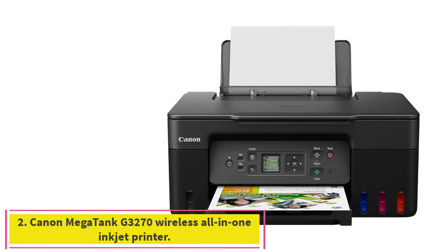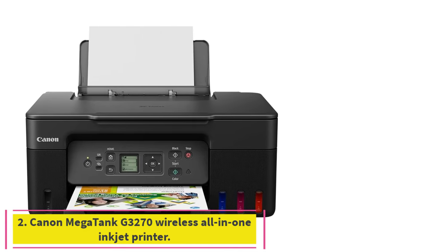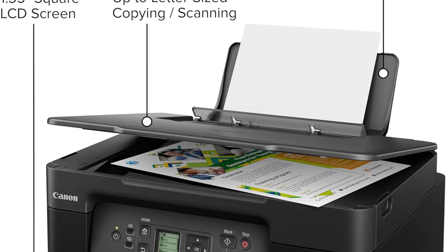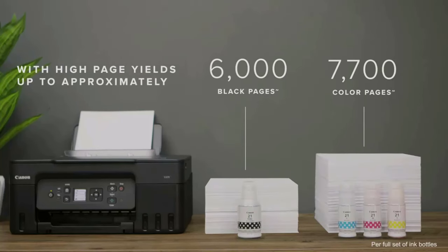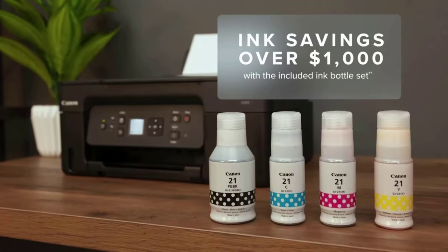Number 2: Canon Megatank G3270 Wireless All-in-One Inkjet Printer. Whether you need to print, photocopy, or scan, the Canon Megatank G3270 is ready to handle the job. Maximum print speed is 11 ppm black or 6 ppm color. In addition to wireless printing, there's a 100-sheet capacity rear paper tray and a 1.35-inch touchscreen.